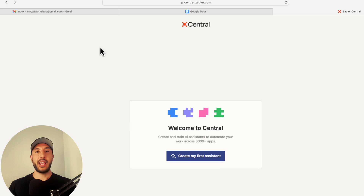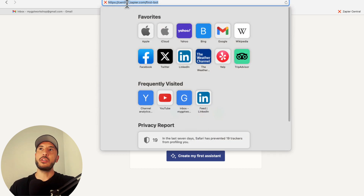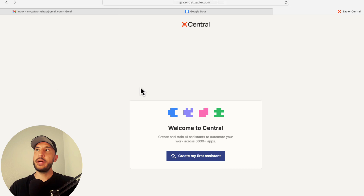For this particular AI assistant, we're going to use central.zapier.com. Go to central.zapier.com, and if you don't have an account you can quickly sign up. You'll then come back and land right on this page.